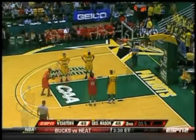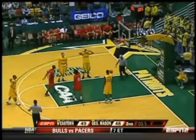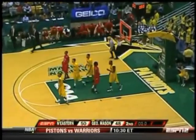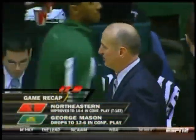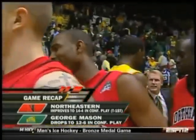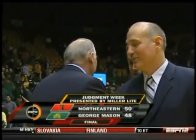Huskies lead. Opportunity for a long heave — just not enough time on the clock. And that'll do it. 50-48, our final score here in Fairfax. For Lafonso Ellis and our entire crew, I'm John Chambi. So long from Fairfax.